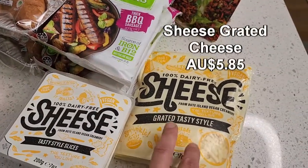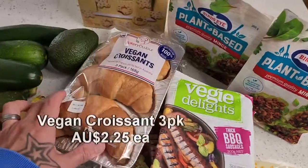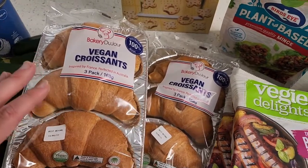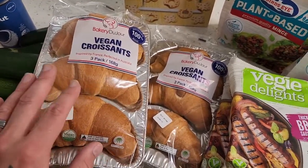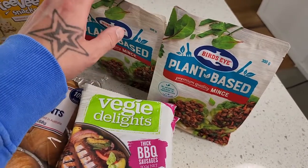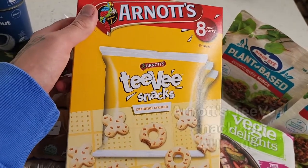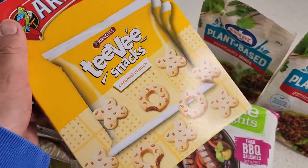Just got a couple of packets of the Sheese cheese slices and the grated cheese as well. Three packets of the Veggie Delights barbecue sausages — honestly our favourite sausages at the moment. A couple of the vegan croissants from Coles — if you haven't tried these you are seriously missing out. Get some plant-based bacon, butter it in there, sandwich it together and you have a delicious croissant. Couple of Bird's Eye plant-based mince — definitely the best plant-based mince going around, great value, great texture. Also some Arnott's TV snacks — vegan friendly, will last a couple of months.